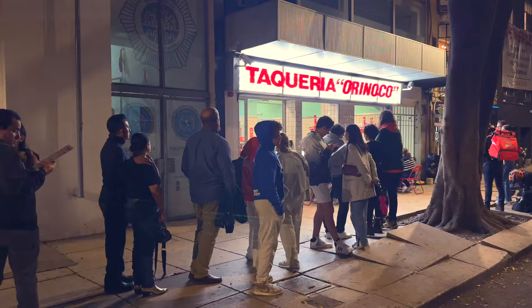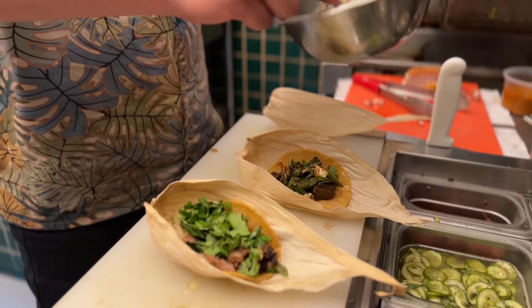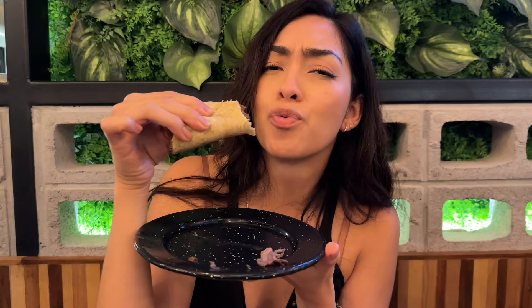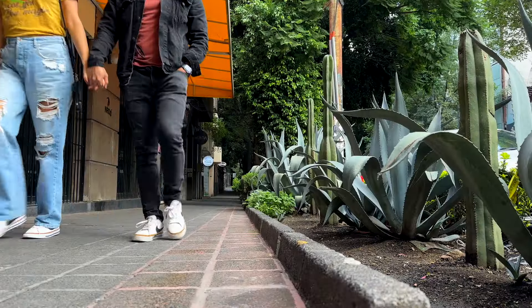Mexico City's popularity has grown amongst foreigners and a lot of that is due to its amazing gastronomy. Today we're going to highlight a Mexican essential, the taco. And after a year of countless taquerias, we're going to be taking you to our top five taquerias in Mexico City.